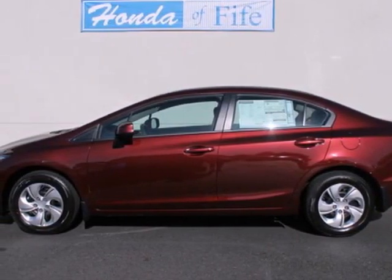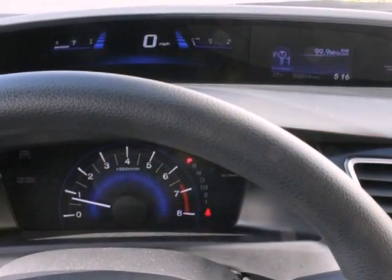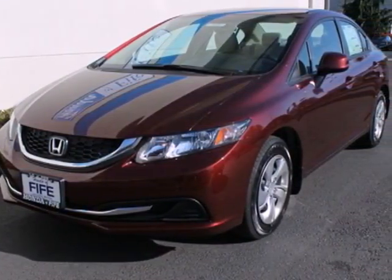Here's a 2013 Honda Civic. Investing your money in this car is a wise decision. This Civic is reliable, affordable, very fuel efficient, and quite stylish as well.